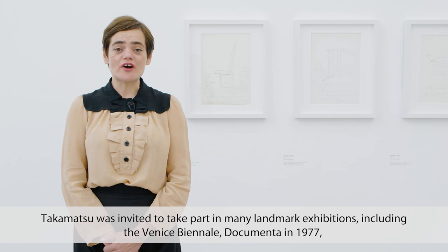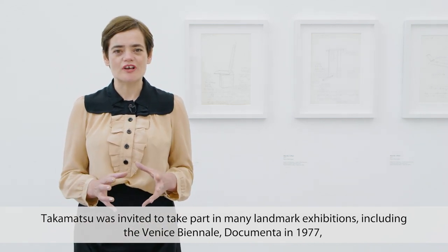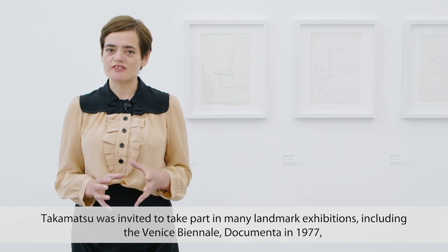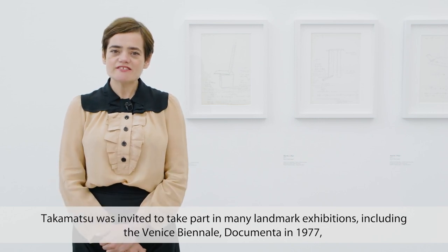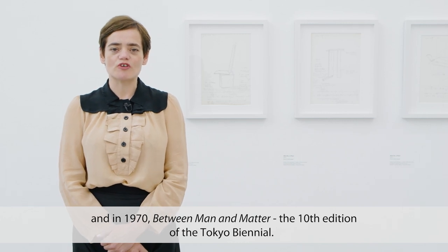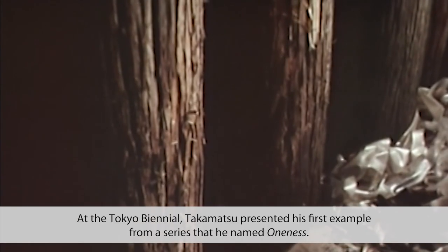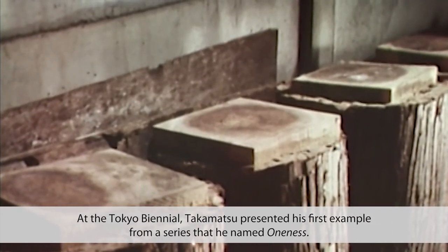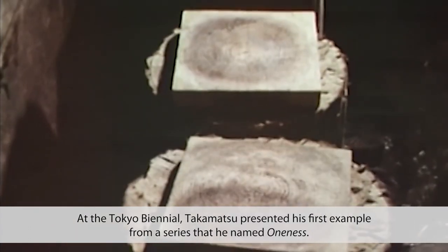Takamatsu was invited to take part in many landmark exhibitions, including the Venice Biennale, Documenta in 1977, and in 1970, Between Man and Matter — the 10th edition of the Tokyo Biennial. At the Tokyo Biennial, Takamatsu presented his first example from a series that he named Oneness.